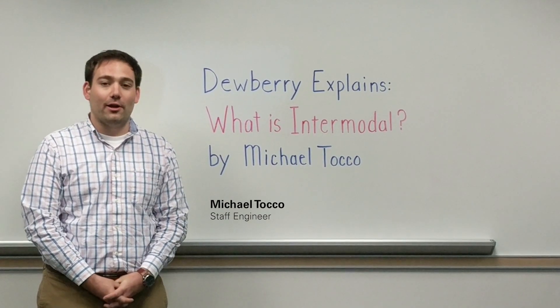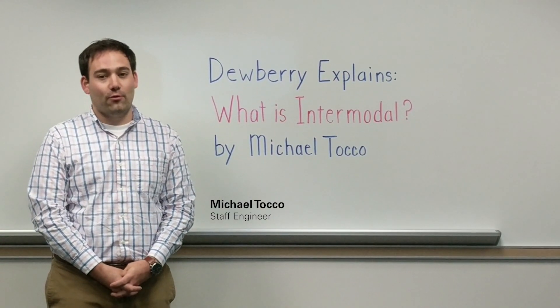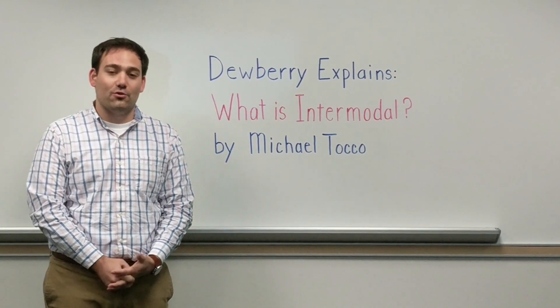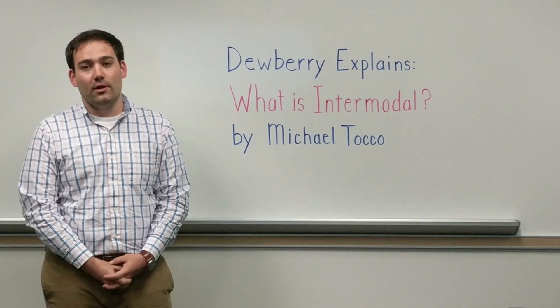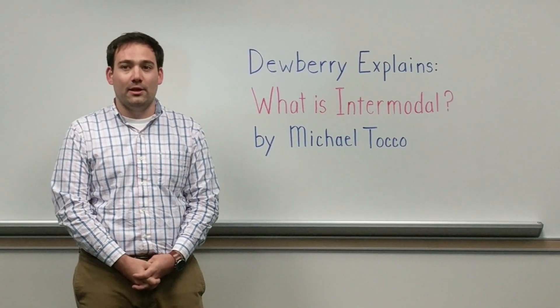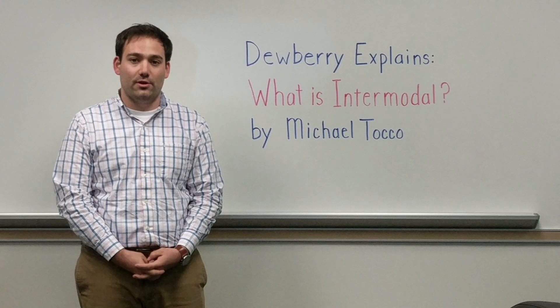Hi there, my name is Michael and I work here at Dewberry in Long Beach, California as a staff engineer. I just wanted to take a moment to add some clarity to the word intermodal. Intermodal is a term simply meaning involving two or more different modes of transportation.